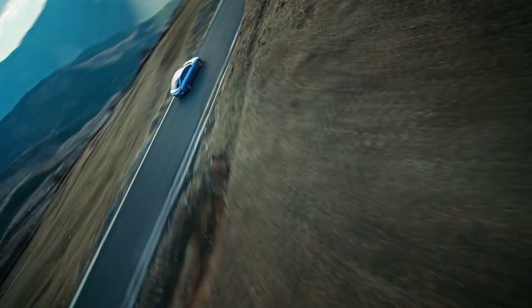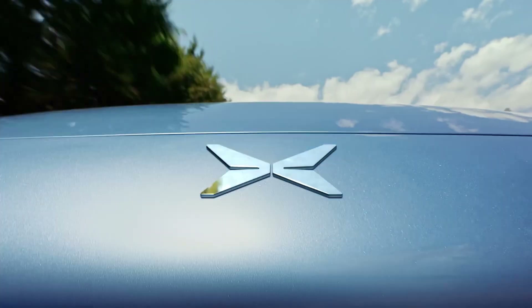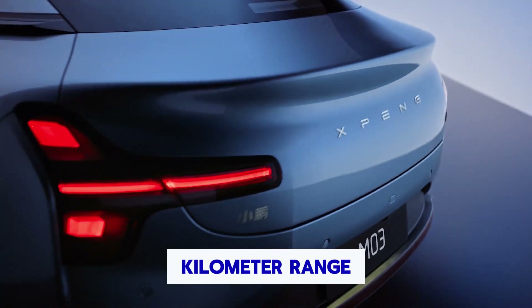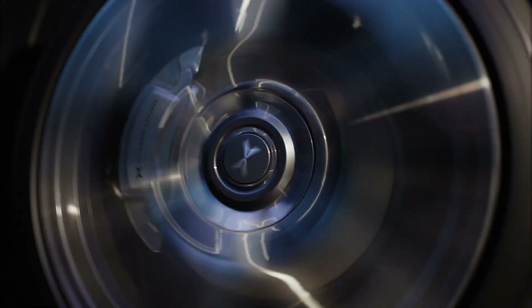XPeng unveiled the exterior of the Mona M03, a car that's been generating a lot of buzz — and for good reason. The Mona M03 boasts a remarkable 620-kilometer range, thanks to its advanced BYD blade lithium-iron phosphate battery. But that's just the tip of the iceberg.